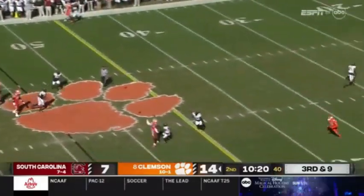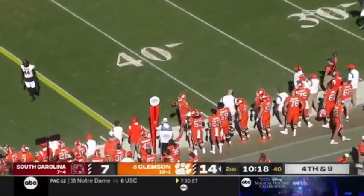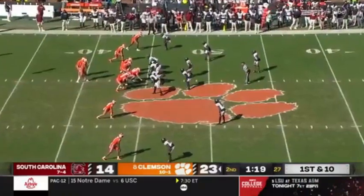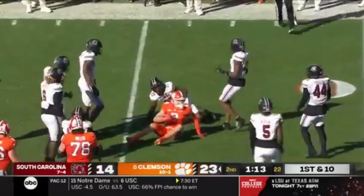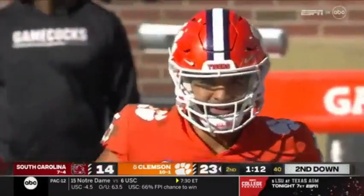On third down and nine, he got hit as he threw and it wobbled over the head of Bo Collins. Jordan Burch — the chance before the half to really extend their lead. Uyunglele into a crowd, Brenningstuhl to catch the tight end in the short game. And Dabo Swinney will use his first timeout.